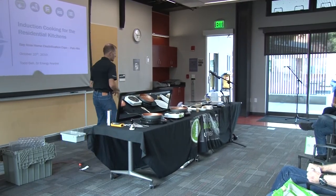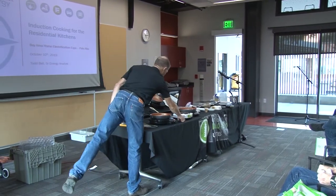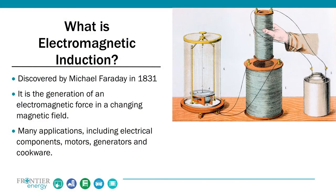Let's talk a little bit about what the heck the technology is. We're looking at a technology that's actually been around a long time — discovered by Faraday back in 1831. It's basically the generation of an electromagnetic field. The changing of that magnetic field is what ultimately can generate heat in a ferrous metal. It's used in all sorts of things from electrical components, motors, generators, welding, as well as cookware like we're talking about today.